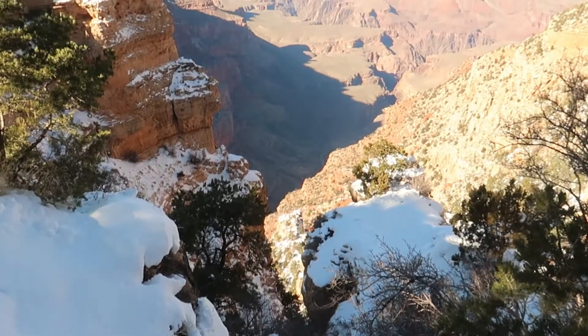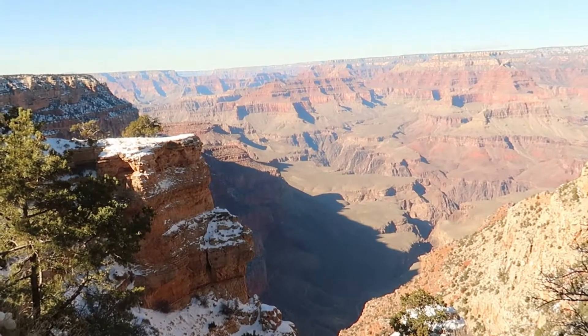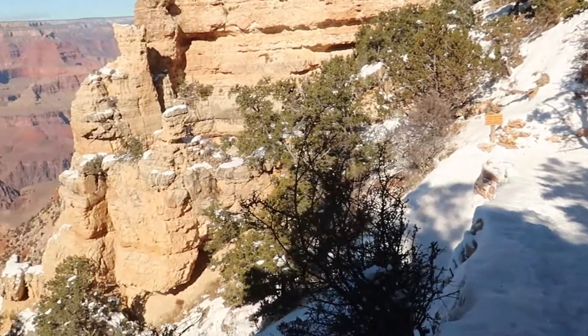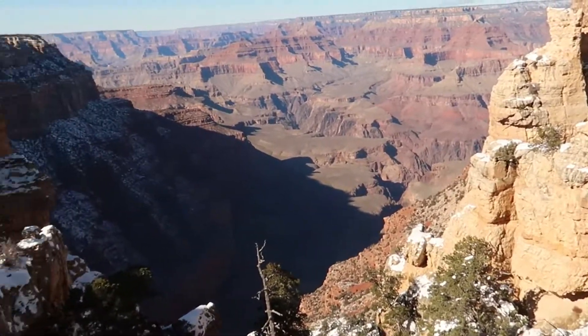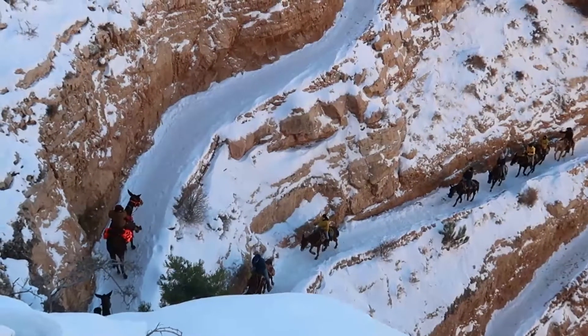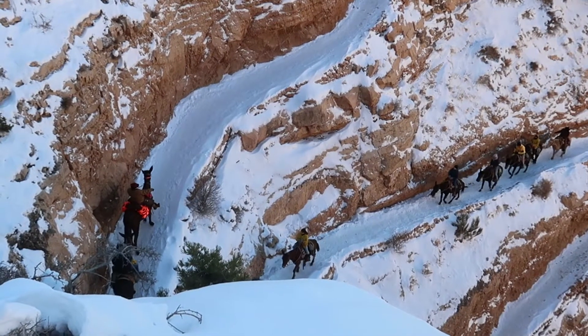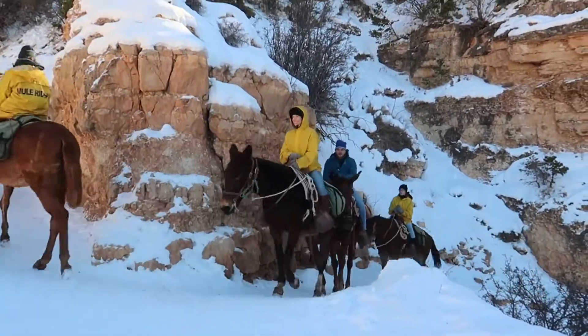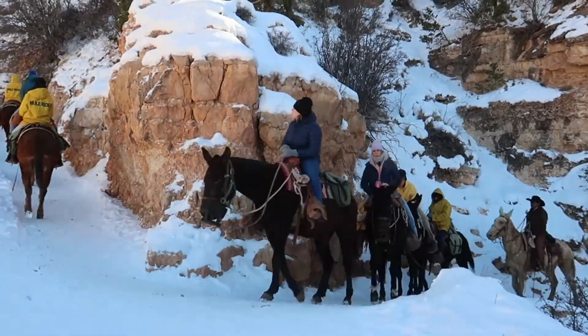We're up near the visitor center, so the crowds have gotten a little bigger, but the views are still beautiful. We're here at the Kaibab trailhead — it's very beautiful from here, but the signs say it's icy and crampons are recommended. We talked to an older couple who didn't have crampons and looked like they were doing okay. We'll go down and see how it is, and if it gets too treacherous, we'll come back up.